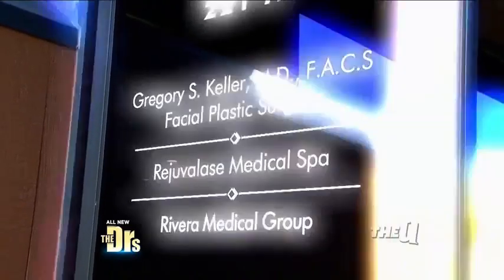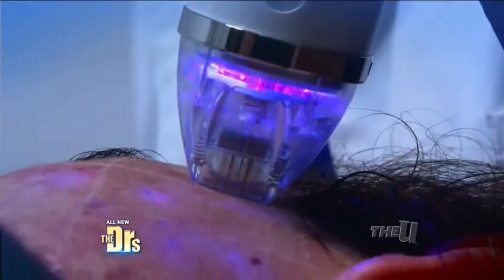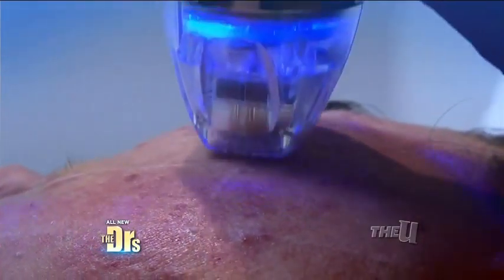This procedure is really unique in that it's a needling type of process. A hollow needle gently pierces the skin and radio frequency energy goes through the needle. It spares the skin so you don't have peeling, just a little redness.